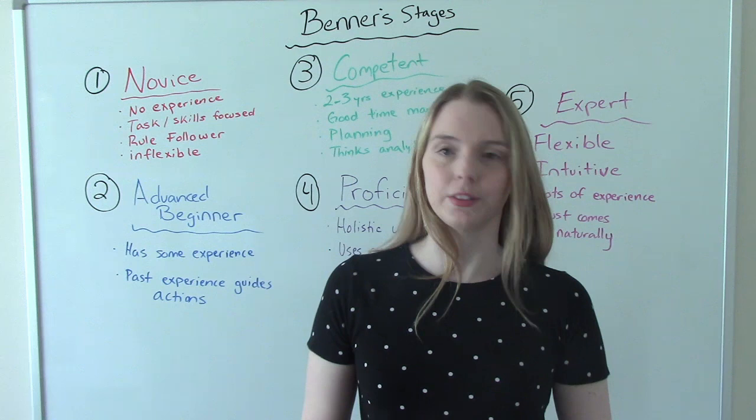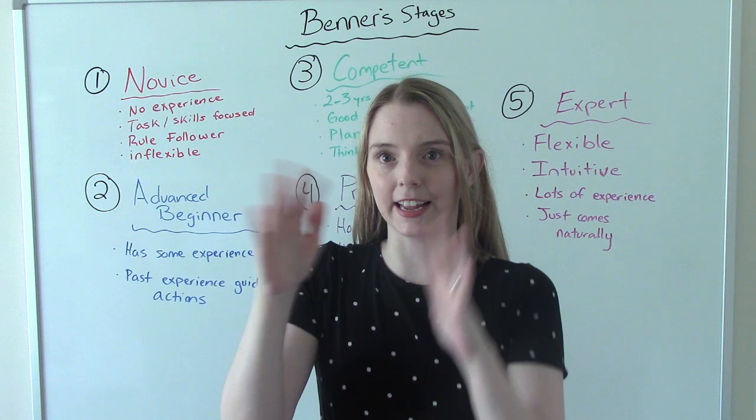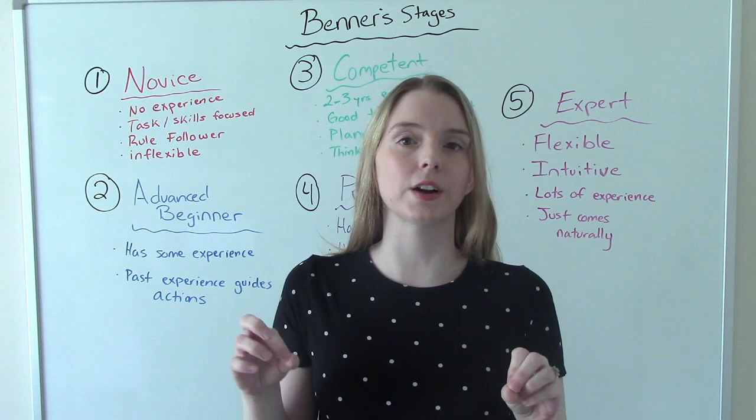And they're relatively inflexible. We like step one, two, three. But then something happens and we can't go right to step three — we have to change it up — and the novice nurse does not like that. The novice nurse is more likely to get frustrated and stressed out by that kind of situation.